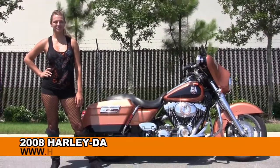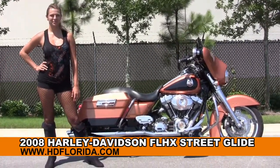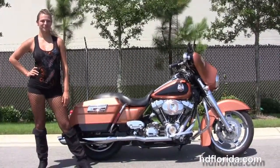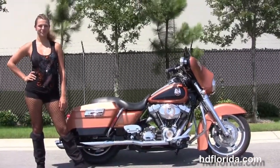Welcome everyone to the world-famous Harley-Davidson of Florida. First of all, I want to sell it to Angel, and next I want to show you this Dynamite U's 2008 105th Anniversary Street Glide.